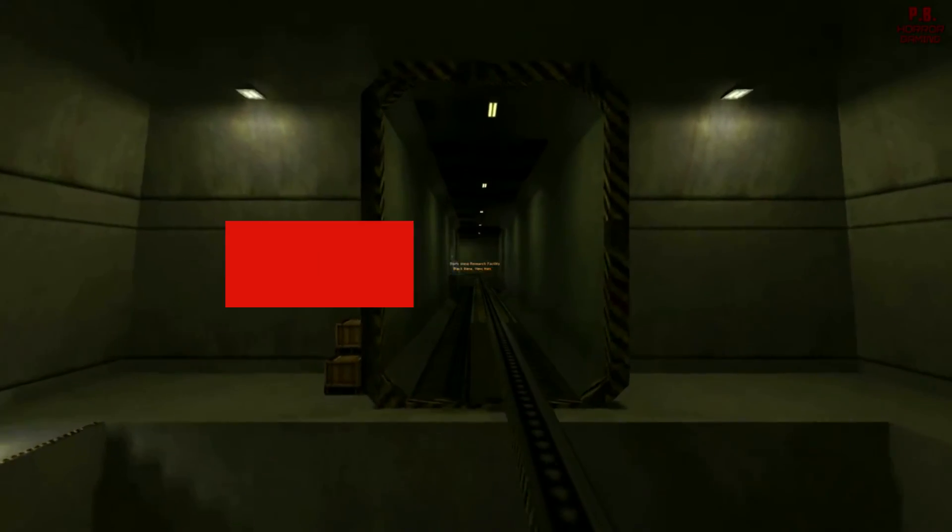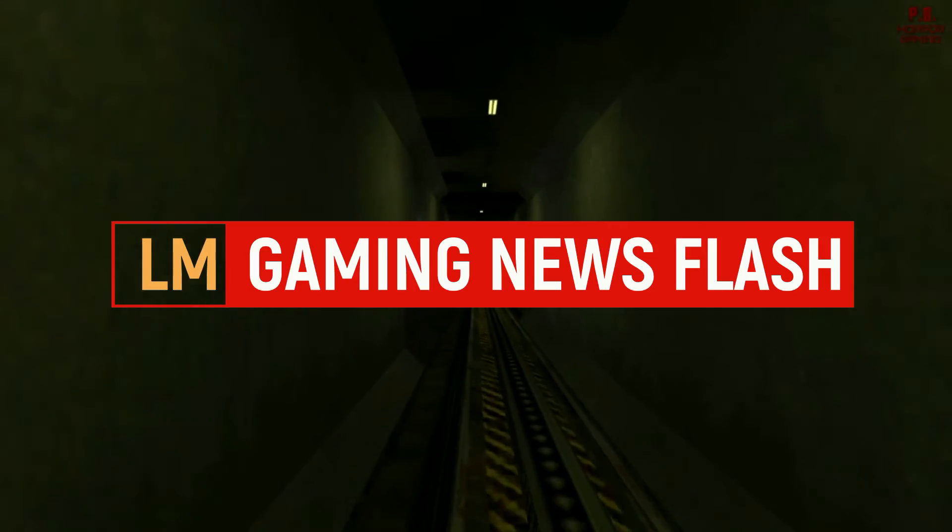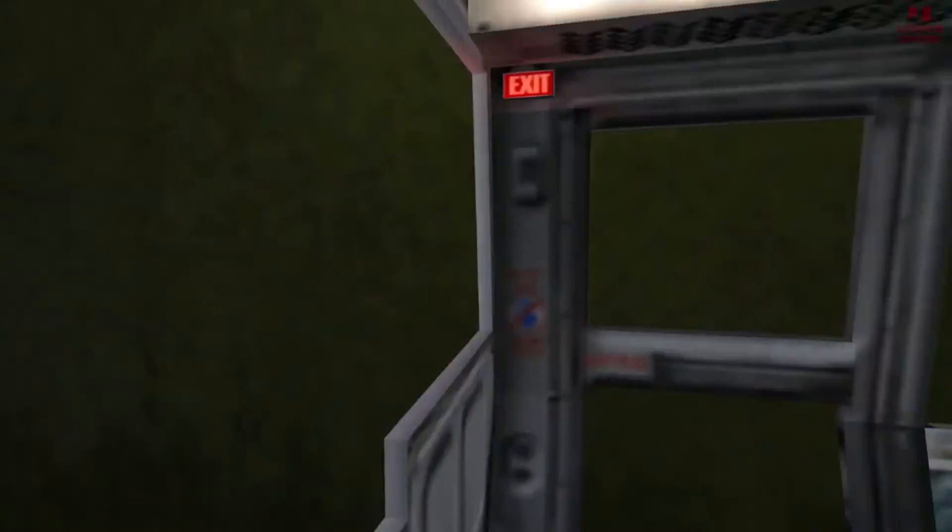Half-Life has released a big 25th anniversary update that includes four new multiplayer maps and much much more, right after this.